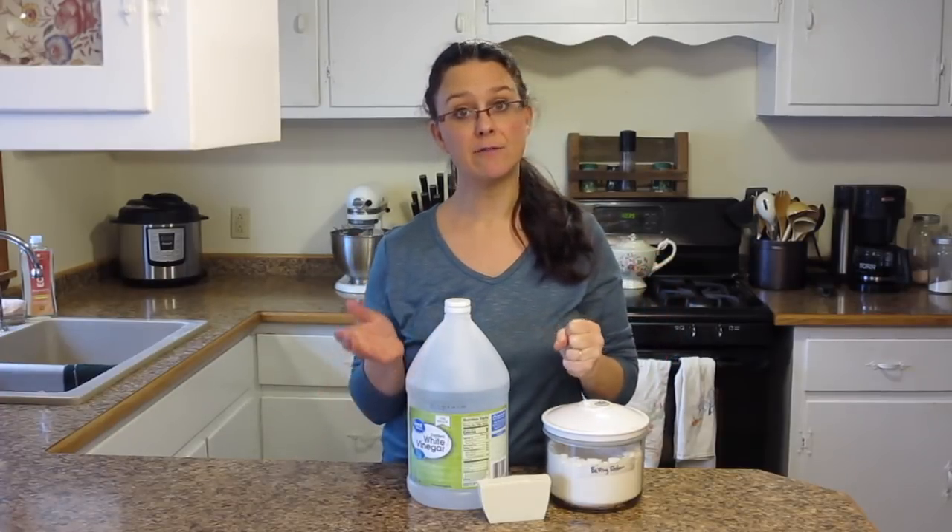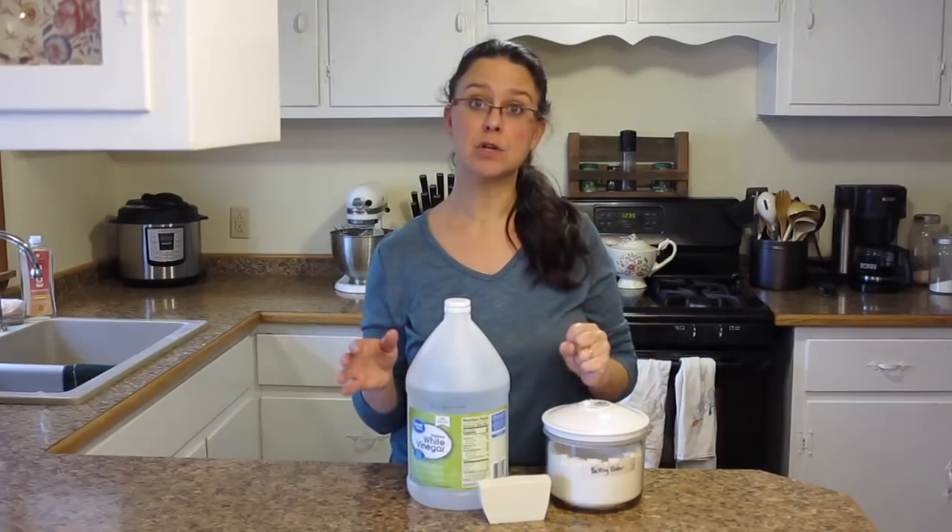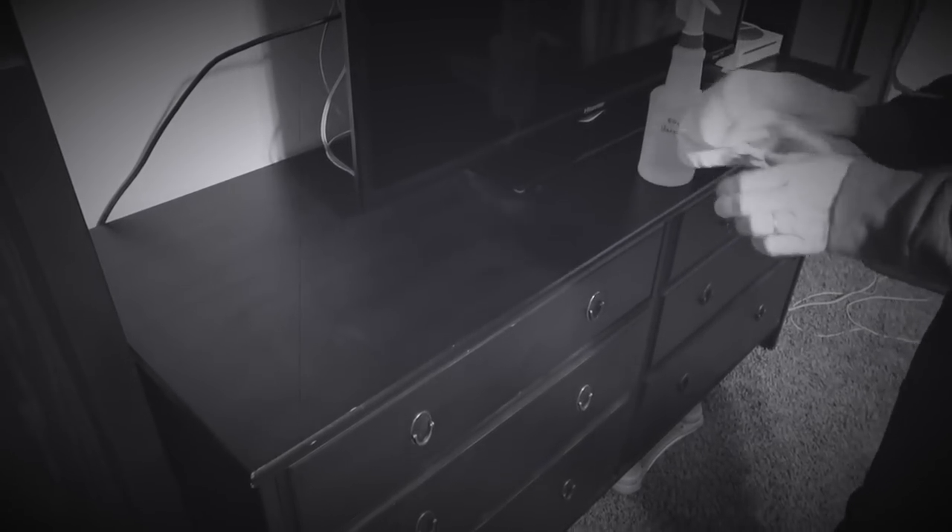That 50-50 solution can be used in so many ways around the homestead. One thing I just started using it on and was a little leery at first is dusting. We have furniture with surfaces that aren't real wood, and that 50-50 solution works really well to dust with. Occasionally when I just need to do a very quick dusting of even our wooden furniture, I'll spray just a little bit of that 50-50 solution on a rag and use that to dust. That 50-50 solution of vinegar and water is going to take care of a ton of your household cleaning needs.